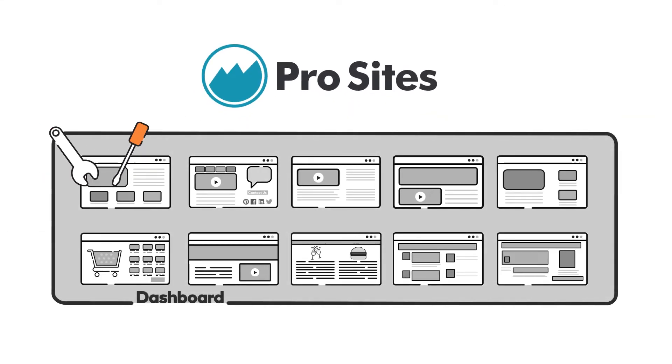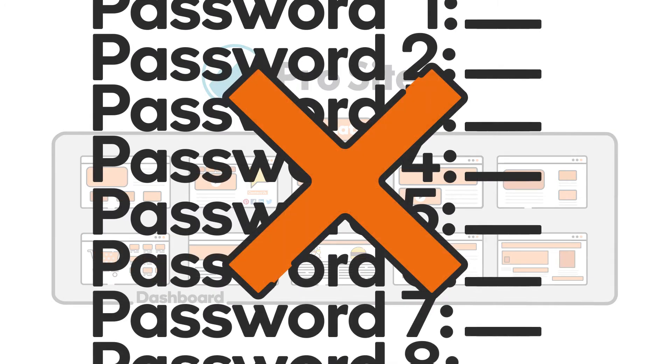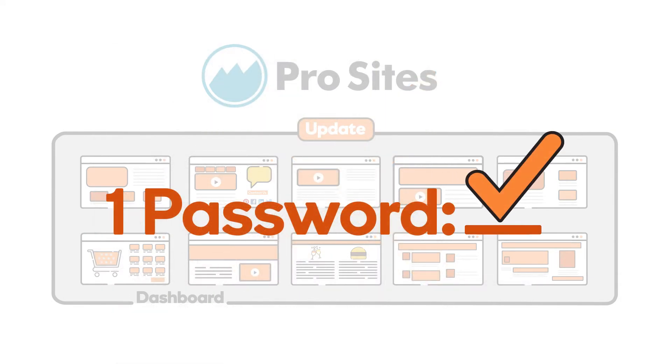ProSites lets you easily access and manage all your websites from one dashboard. So instead of hours of admin work, you can update your websites with just one click. No need to remember passwords for each site. Once you're logged in, you have access to all of them.